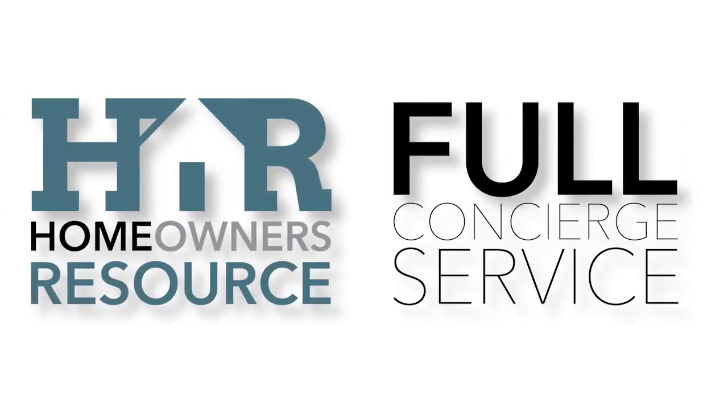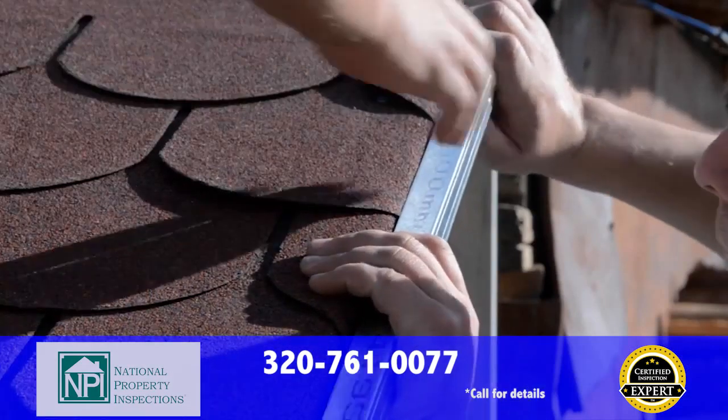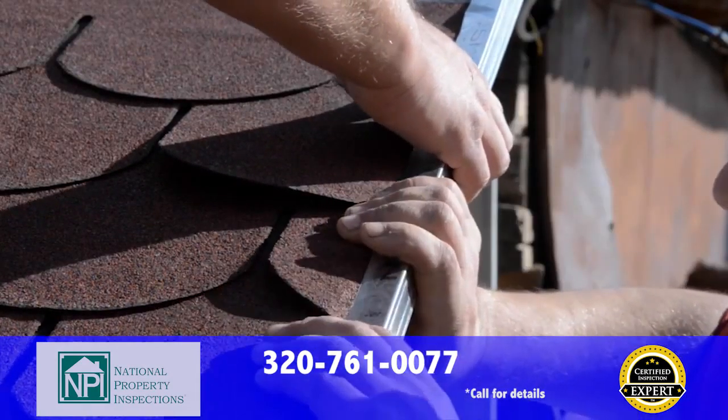Moving is now made easier with us, and with one call to our full concierge service, we can arrange all of your utilities, cable, phone, satellite television, even your alarm system — all with guaranteed best pricing and done for you.